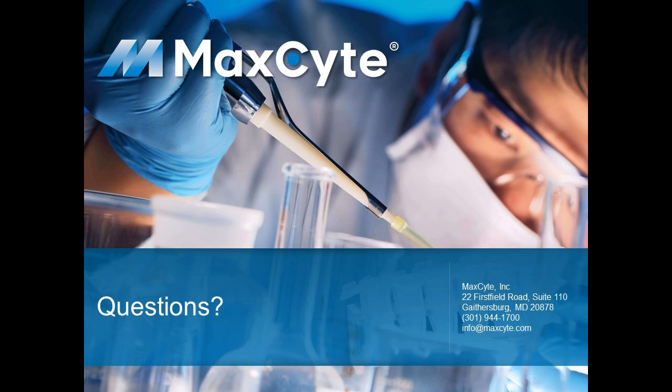Thank you, Vishal and Joseph, and thanks to our audience for joining us. The recorded version of this webcast will be available for on-demand viewing on our website, and as a registered attendee you'll receive a follow-up email providing a direct link. We look forward to having you join our future Bioprocess Ask the Expert webcasts. Thanks and have a good day.